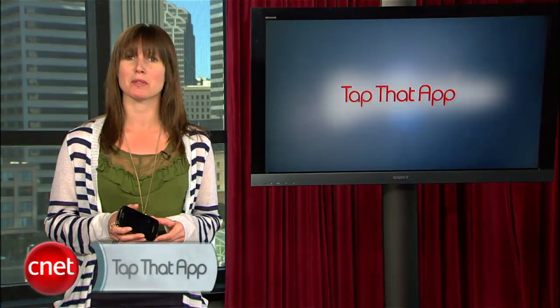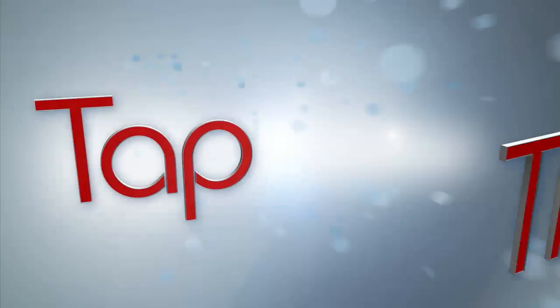That's it for this week's show. If you have any suggestions, send them to tapthatapp@cnet.com. I'm Jasmine France and we'll see you next week. How bad can budgeting be if it's color coded? Okay, it's about that time — let's see what we have going on this week in the bad.